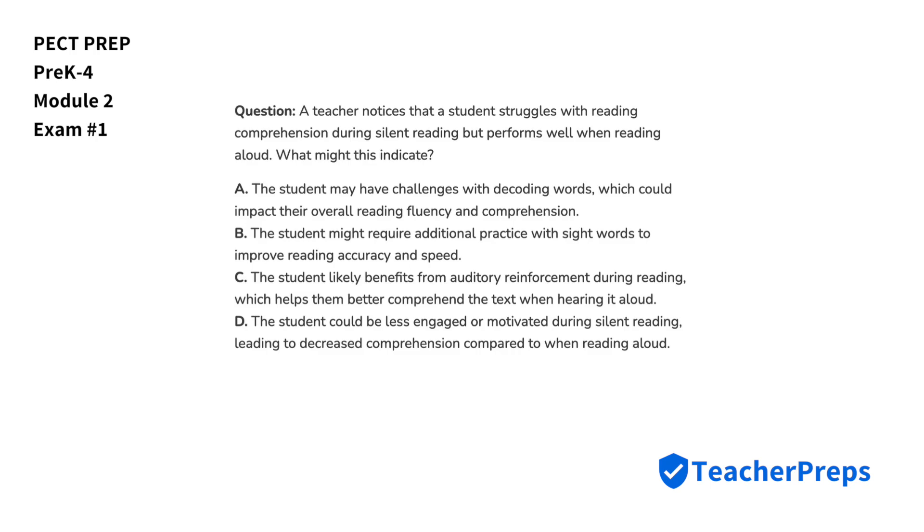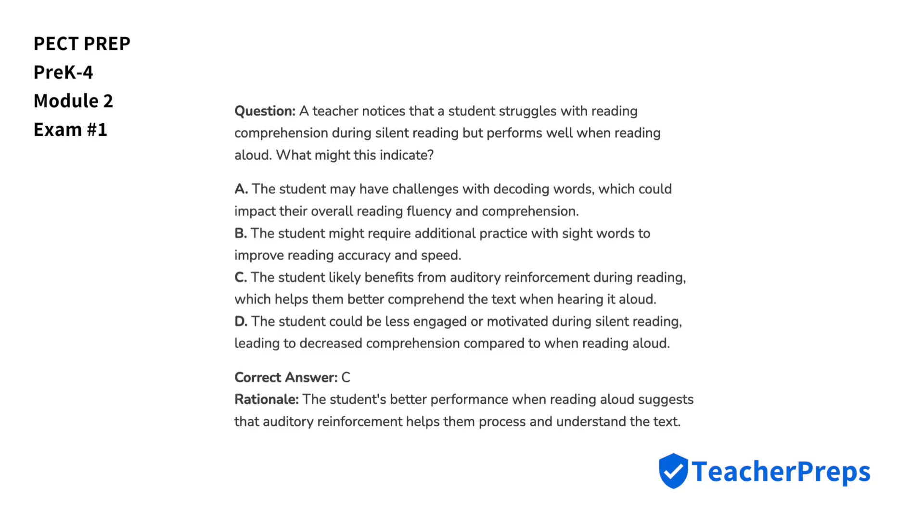A teacher notices that a student struggles with reading comprehension during silent reading but performs well when reading aloud. What might this indicate? The correct answer is letter C, as the student's better performance when reading aloud suggests that auditory reinforcement helps them process and understand the text.